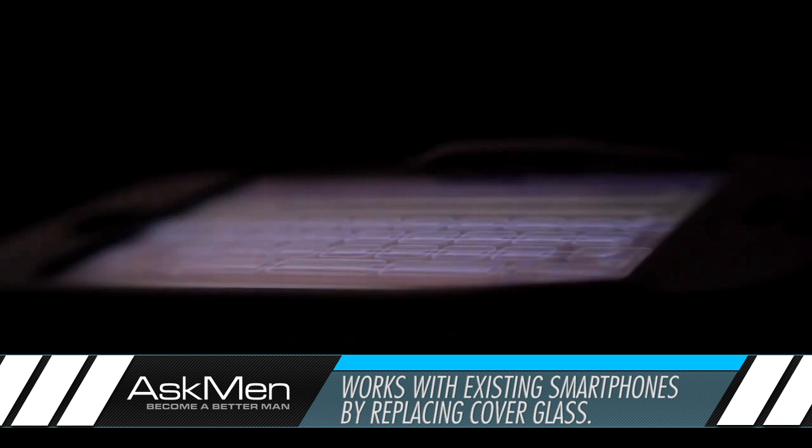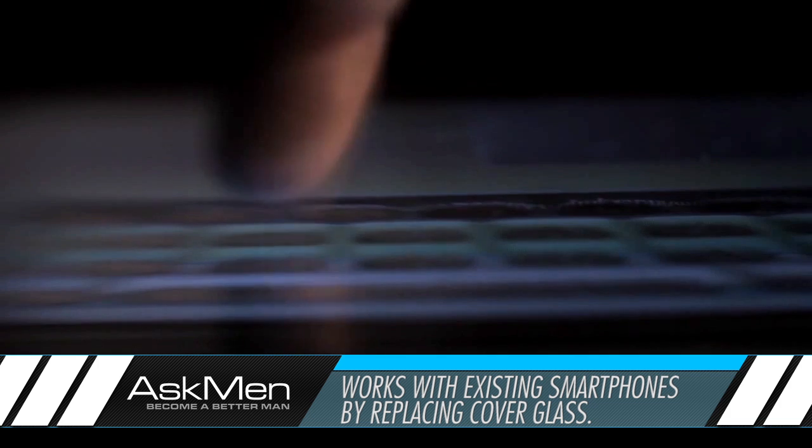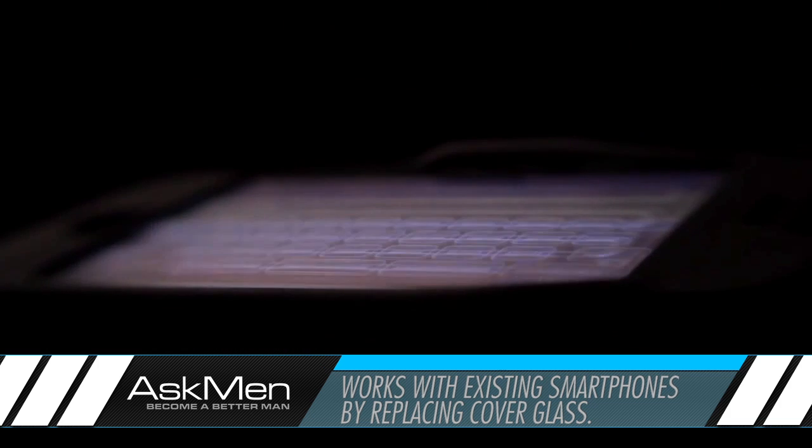Their creation is said to work with existing smartphones by simply replacing the cover glass that sits above the screen, so we can potentially see the tech making it to stores as soon as a company is smart enough to license and implement it.